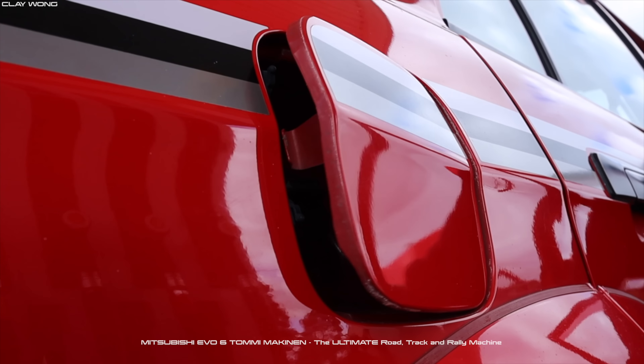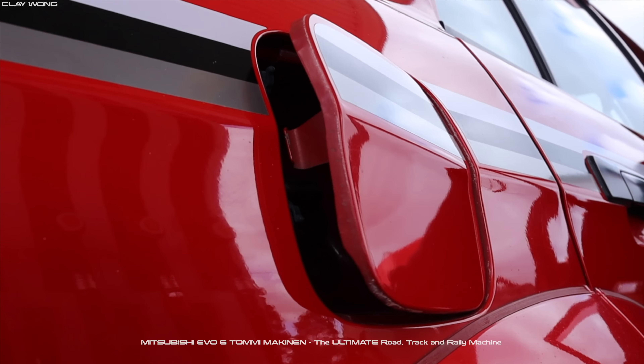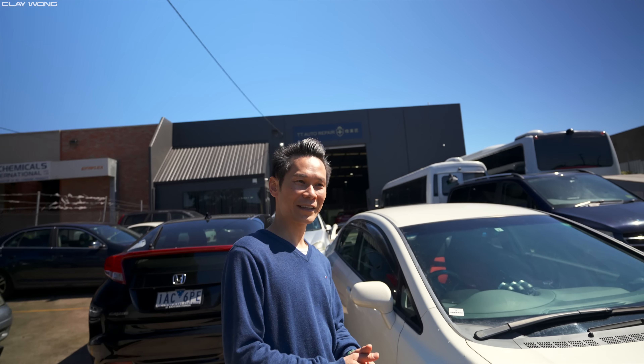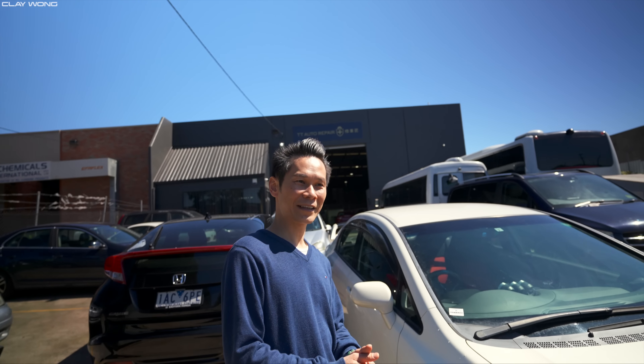So guys I've got the owner of the vehicle over here — this is Alan. You guys may remember Alan because he is the owner of the Tommy Makinen Evo 6 that I did over a year ago. He is also a huge Honda fanatic and as you guys know I love my Hondas, and this is his new car. Alan, can you tell us a little bit about this thing? And this is the Honda Civic Type R FD2.